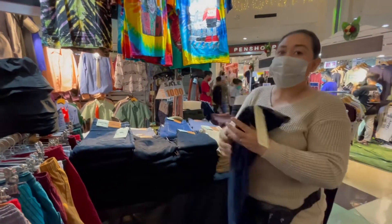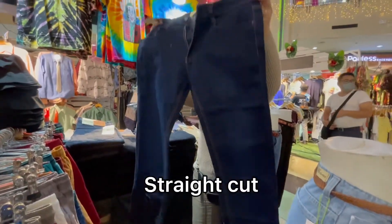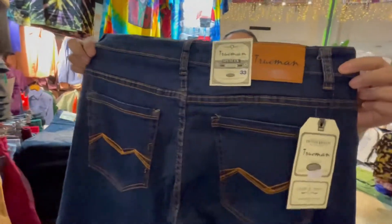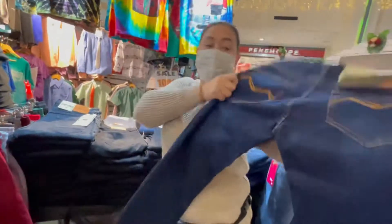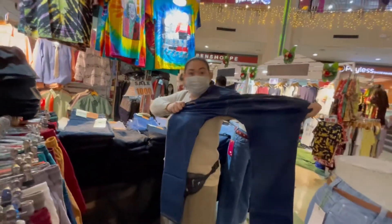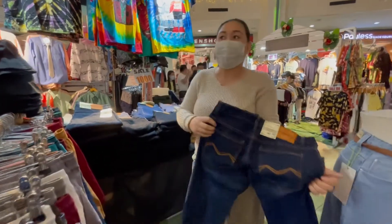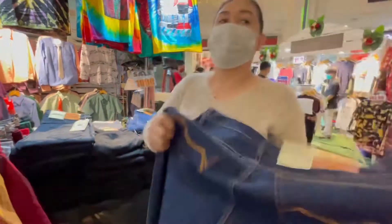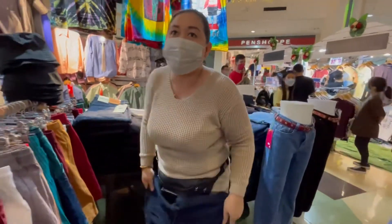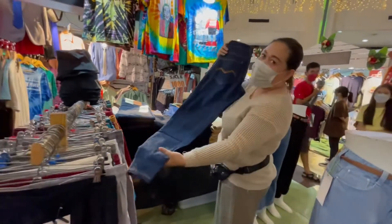Meron tayong isang straight cut. Ito yung design sa likod - maganda rin siya. Size 21 to 36. Grabe ang stretch niya - banat na banat! Size 33 lang ito pero ang banat niya is isang metro. Dalawang metro yung lapad niya. Asyang-asya!